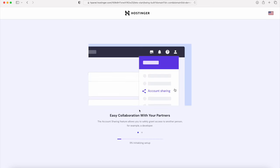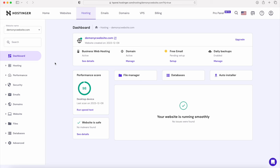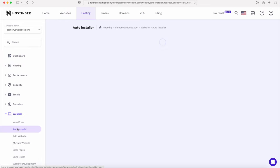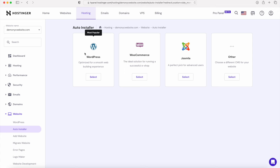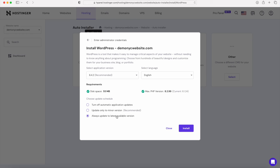Now we have to install WordPress. Click the Control Panel button to manage your site. On the Hostinger dashboard, hover over Website on the left-hand side and click on Auto Installer. Select the WordPress option. In the pop-up, type in a website name, your email address, your admin name, and a password, then click Next. I like to select 'Always Update to the Latest Version'. Then click the Install button to install WordPress.